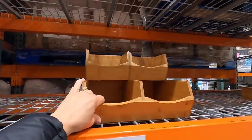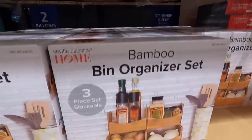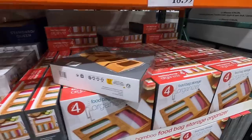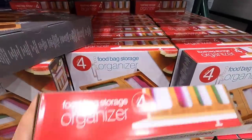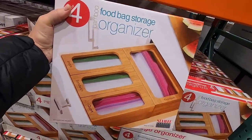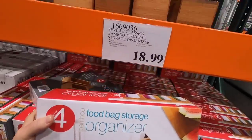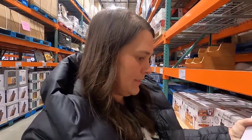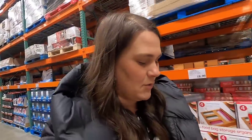They have some new organizing stuff - I love organizing stuff. They have this new bamboo organizer. I've also seen this all over the internet, from Amazon - to organize your bags for $18.99. I think we're gonna have to get it. That seems like a fun thing to have all your bags organized and pretty.